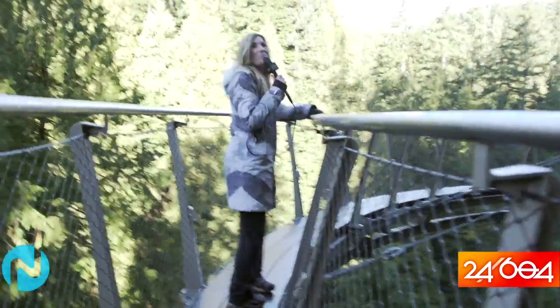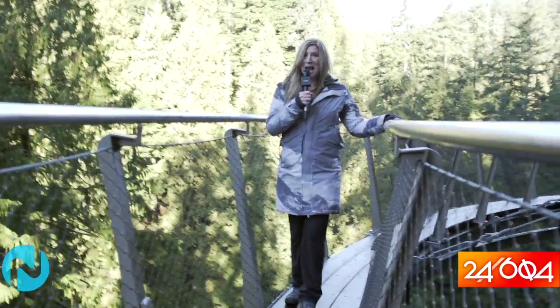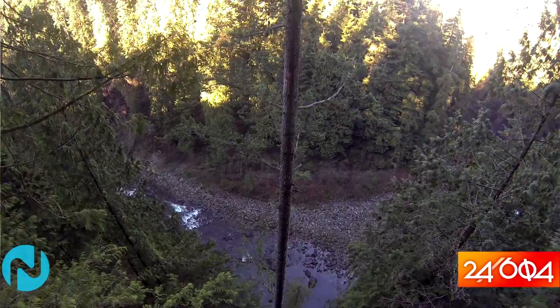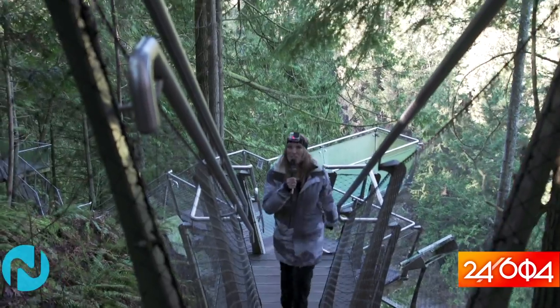Okay, let's go play. I am 300 feet above the Capilano River right now. Pretty awesome. Look at how lush our rainforest is. We are so lucky to have this right in our own backyard and I actually feel really safe. It's all safe and secure.